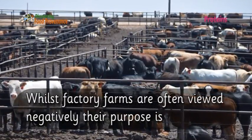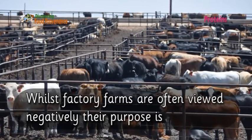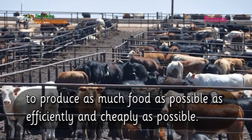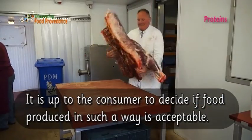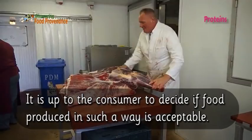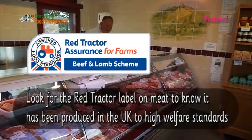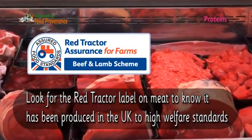Some people refer to such methods as factory farming, as they do not allow cattle any access to green fields. Whilst factory farms are often viewed negatively, their purpose is to produce as much food as possible as efficiently and cheaply as possible. It is up to the consumer to decide if food produced in such a way is acceptable. Look for the Red Tractor label on meat to know it has been produced in the UK to high welfare standards.